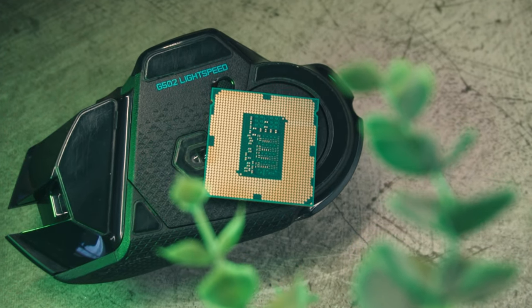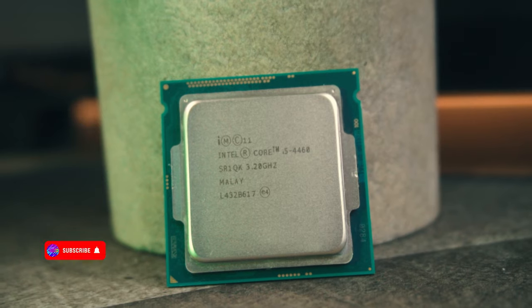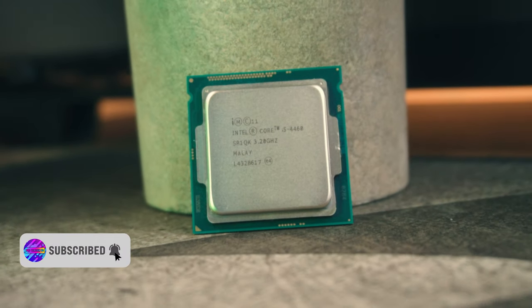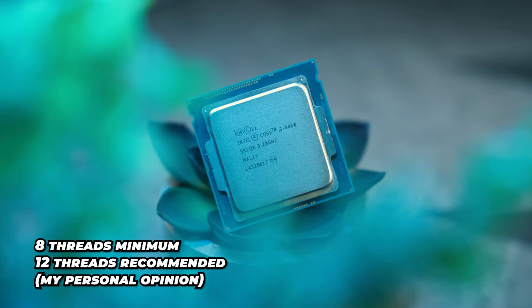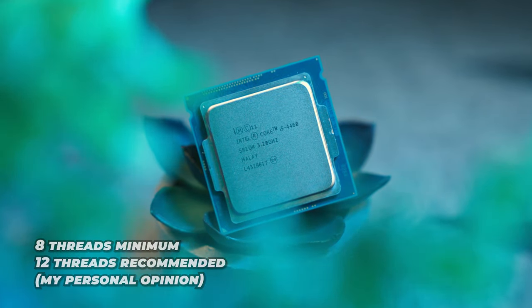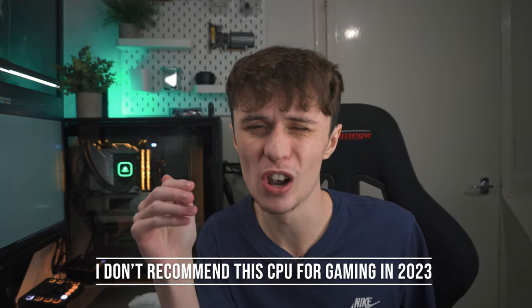Back in 2014 for consumer platforms, multi-threading wasn't really Intel's concern. They didn't really have any competition in the consumer CPU space at all until 2017 when AMD brought along Ryzen, which was an incredible success for AMD. This prompted Intel to make CPUs with higher core counts on their consumer sockets. Because of this, a lot of newer games will use at least eight threads, and this is why the CPU is so cheap — it's not really that viable anymore. Before I even get into any of the testing, I can firmly say that this CPU will not cut it in 2023 with a lot of games.